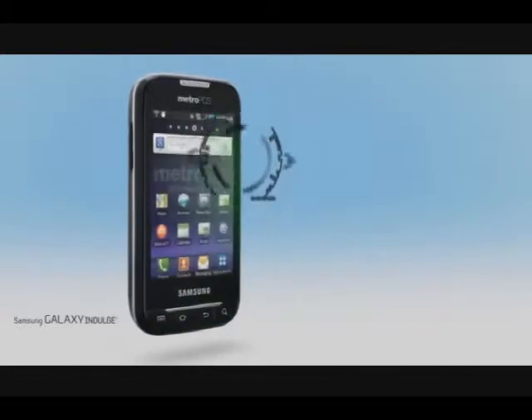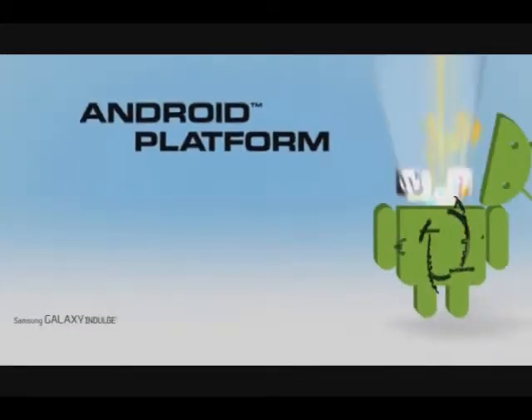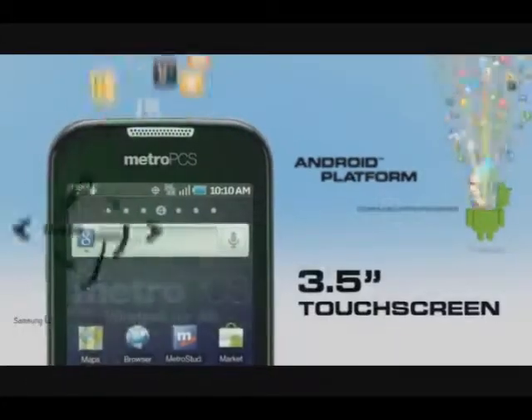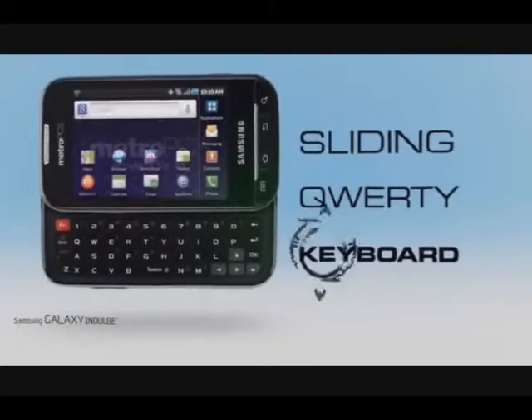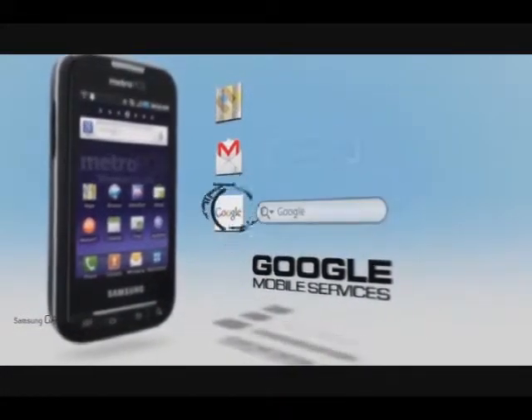Accelerate your access to everything with the Samsung Galaxy Indulge. Take advantage of 4G LTE network speed. The Android platform allows you to download thousands of apps and games. Enjoy a 3.5 inch touchscreen and full QWERTY keyboard. With Google mobile services you'll have maps, email and search engines at your fingertips.